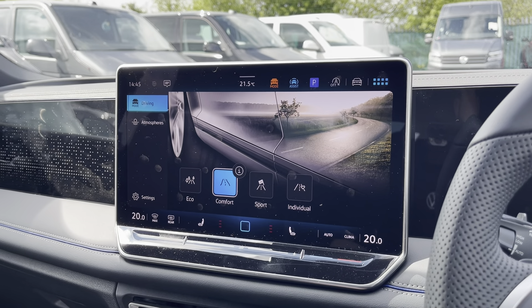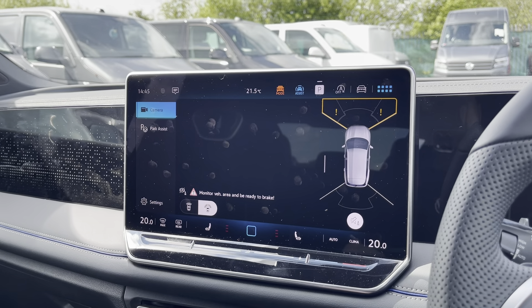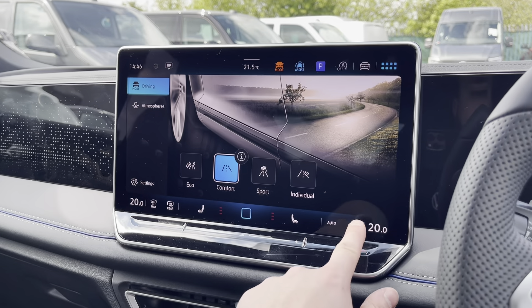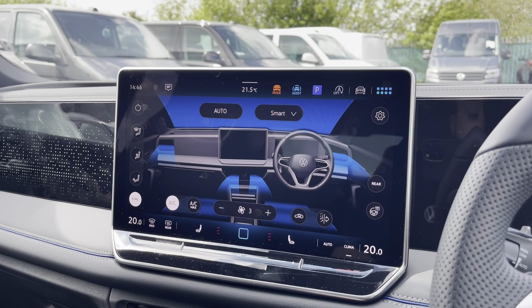A range of drive modes are available for the car also. The Tiguan does come equipped with front and rear parking sensors and front and rear view cameras. From the display you can also access the car's three-zone climate control system with heated seat capabilities.